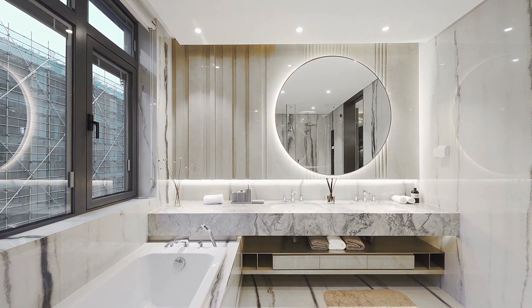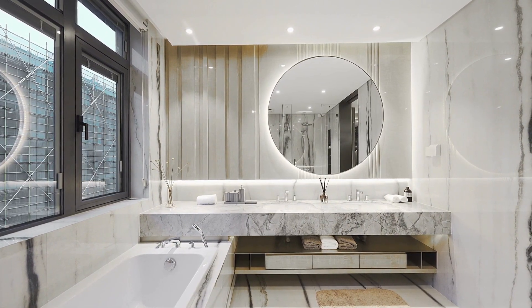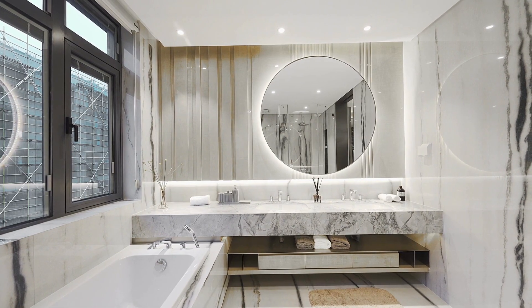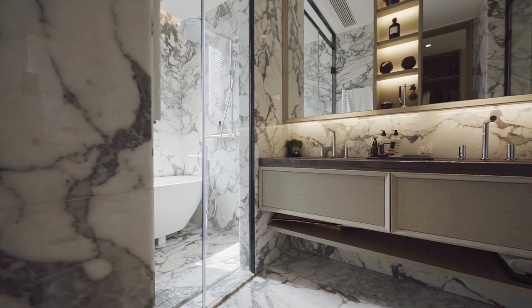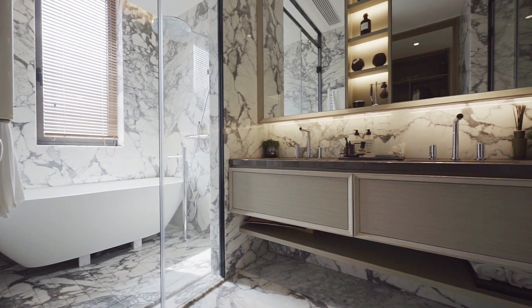If your mat or rug is particularly dirty or has a strong odor, you may need to use a stronger cleaning solution or take it to a professional cleaner. It's also a good idea to sanitize your bath mat or rug regularly to help kill germs and bacteria. This can be done by using a disinfectant cleaner or by placing the mat or rug in the sun to dry.